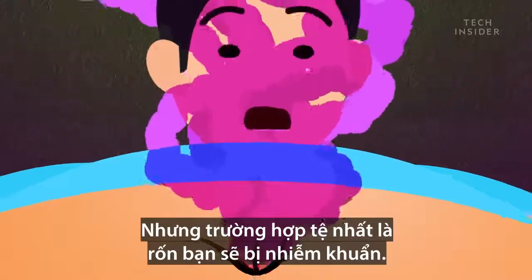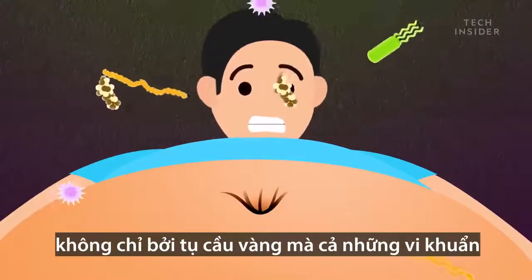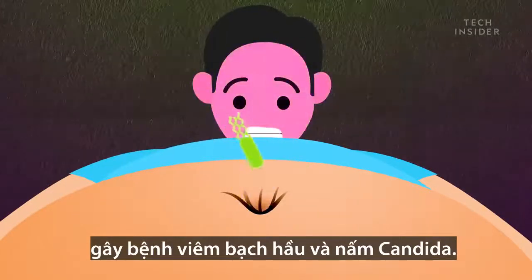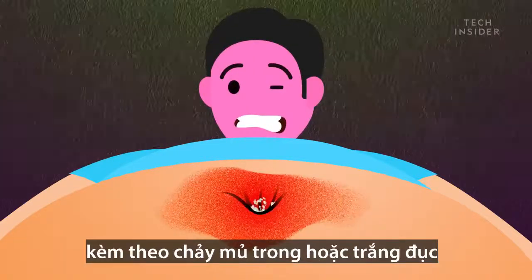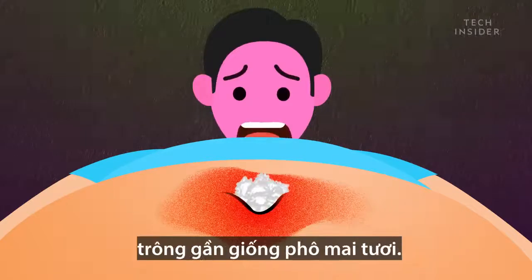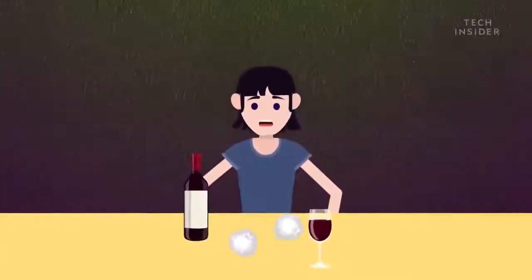But the worst case is that your navel will get infected — not just by staph, but also by microbes that cause strep throat and yeast infections. That's right, you can get a yeast infection in your belly button, which can lead to itching and redness, and cause a clear or off-white discharge to leak out, which almost looks like cottage cheese. So, how does that cheese sound now?